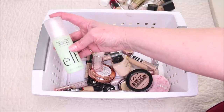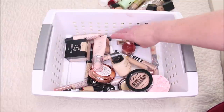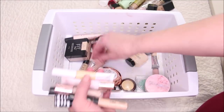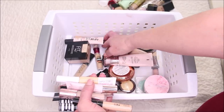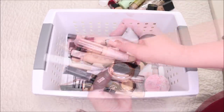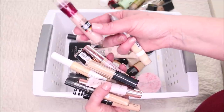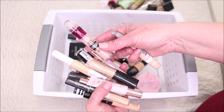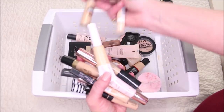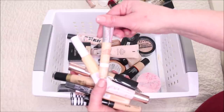This is the ELF Stay All Night Micro Fine Setting Mist — it spits at you so be careful, and it doesn't work for me. Now I've got a ton of concealers. Concealers are usually my jam, but when I find one that doesn't work I'm not going to hold on to it. Let's start with everybody's favorite: the Maybelline Instant Age Rewind Erasers in the Brightener and Neutralizer. These break apart so badly on my skin — everybody loves them and I just can't figure out why they don't work for me.